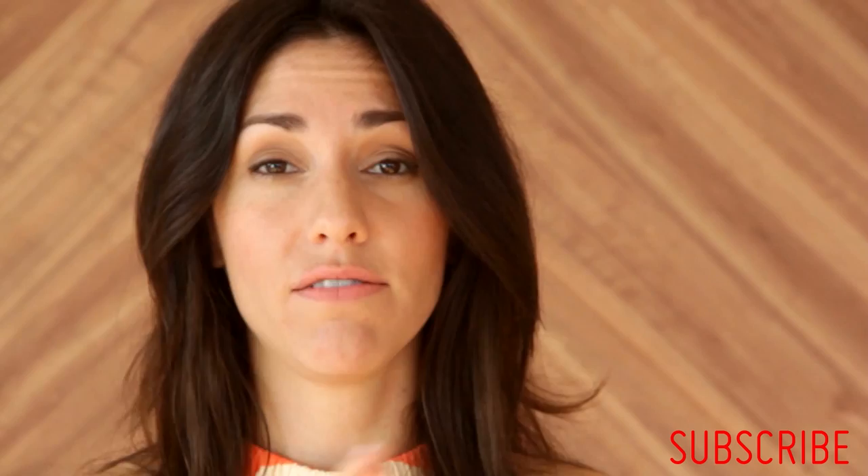With that, I say adieu. I'll see you next Thursday — subscribe to this channel for all the fabulous travel information. See you then. Ciao! And don't forget to subscribe.